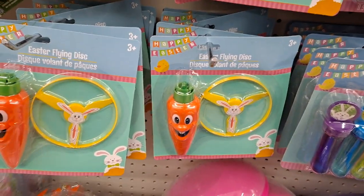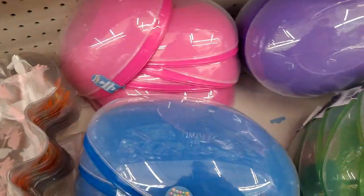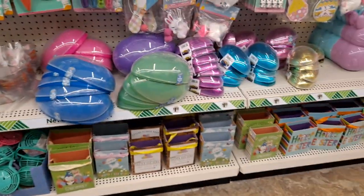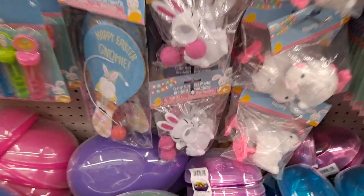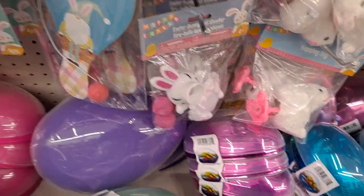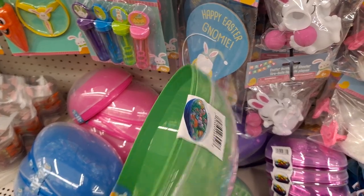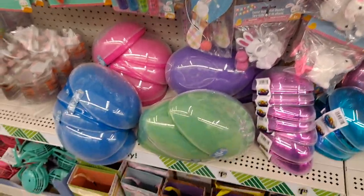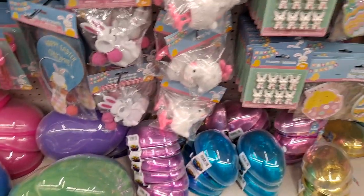Oh, this is new. Oh my gosh, look at that — very simple carrot and bunny design. Cute. There's the gift boxes. These giant eggs — if you have older children who don't want the Easter basket anymore, get them one of these. Fill it with candy and some other things; they'll love it.